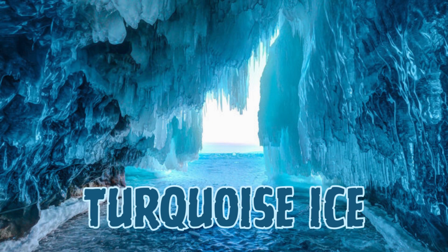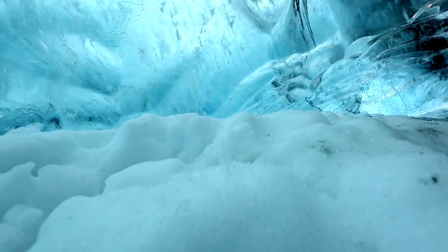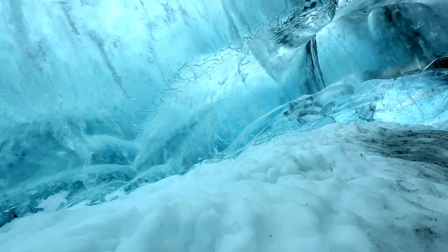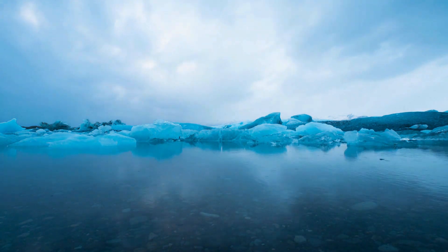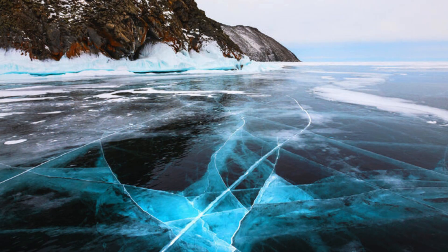Ninth on the list is Turquoise Ice. Turquoise ice can be found in Lake Baikal in Siberia, Russia. During the winter, the lake freezes, creating a stunning turquoise-blue ice formation. The turquoise color is a result of pure and transparent ice combined with the unique properties of Lake Baikal's water, which is exceptionally clear and contains dissolved minerals that contribute to the discoloration.